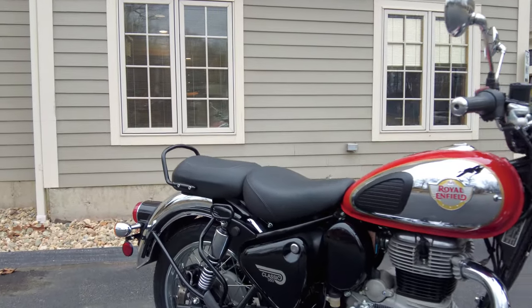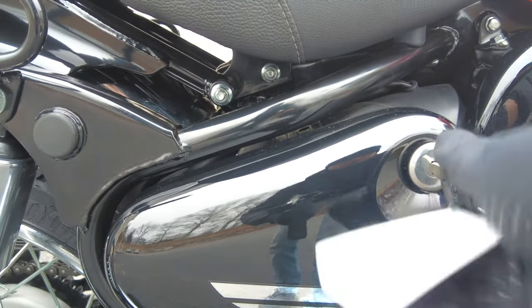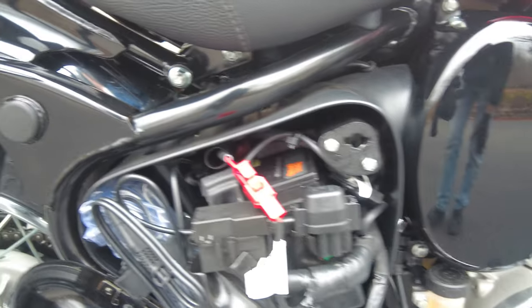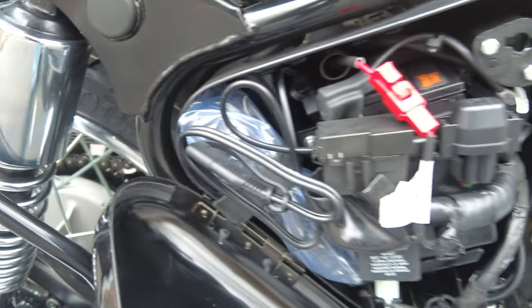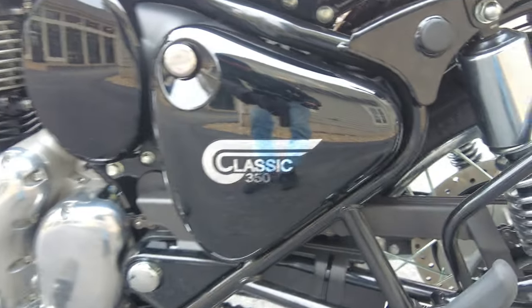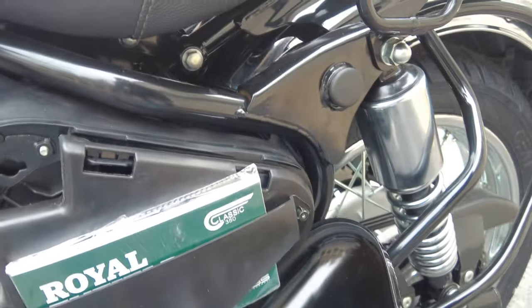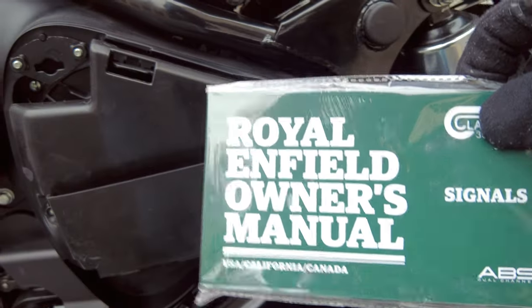Before I throw a leg over this Classic and show you the dash and controls, let me show you behind these beautiful side covers. They both have a lock — just insert the key, give a quarter turn, and this one hinges down. We have our battery, some various fuses, and our battery tender lead that we install on all the bikes we sell here at Alpha Cars. Tucked in there as well is the factory tool kit. Going around the other side, we give a quarter turn and it folds down — we have a nice little storage area for documents like your registration, and the owner's manual as well.